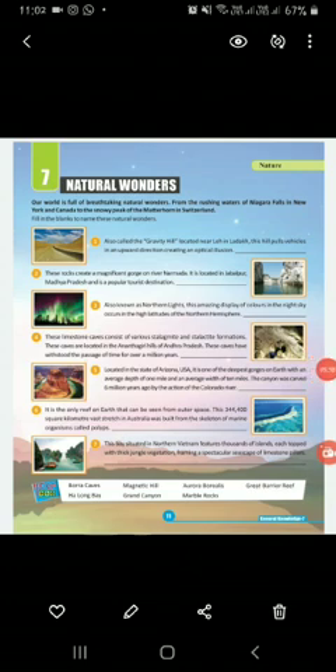Now see chapter number seven: Natural Wonders. Our world is full of breathtaking natural wonders, from the rushing water of Niagara Falls in New York and Canada to the snowy peaks of the Matterhorn in Switzerland. Fill in the blanks to name these natural wonders. Number one, also called the Gravity Hill — located near Leh in Ladakh, these hills pull vehicles in an upward direction, creating an optical illusion. That is Magnetic Hill — M-A-G-N-E-T-I-C, Magnetic Hill.